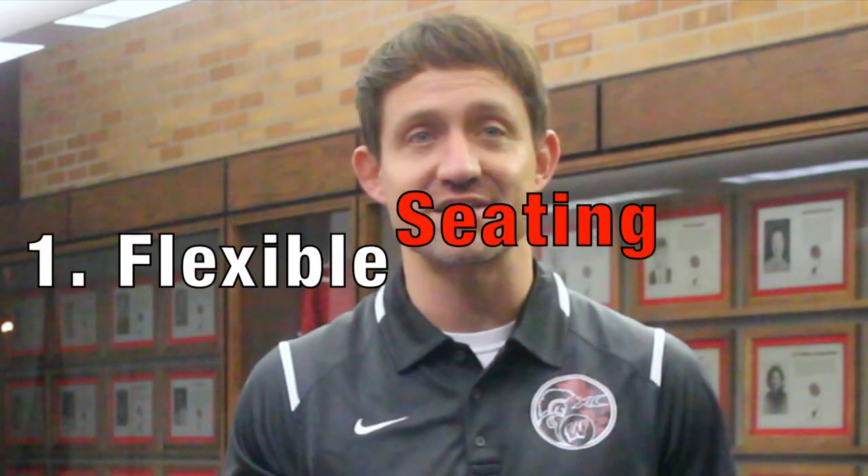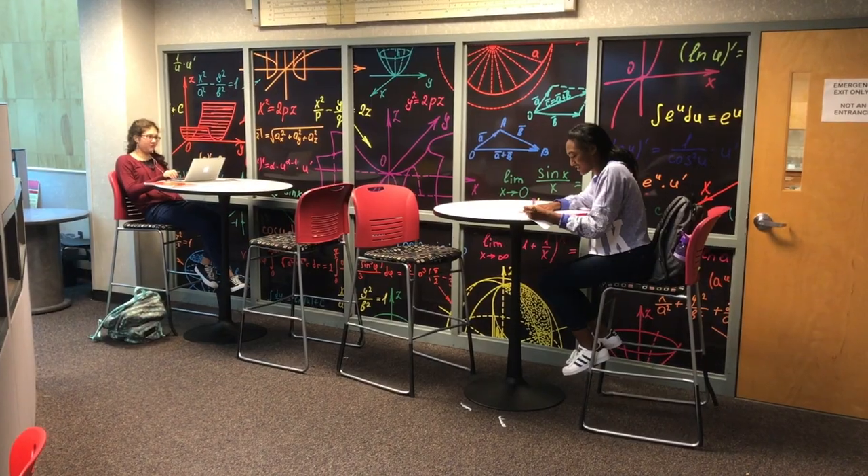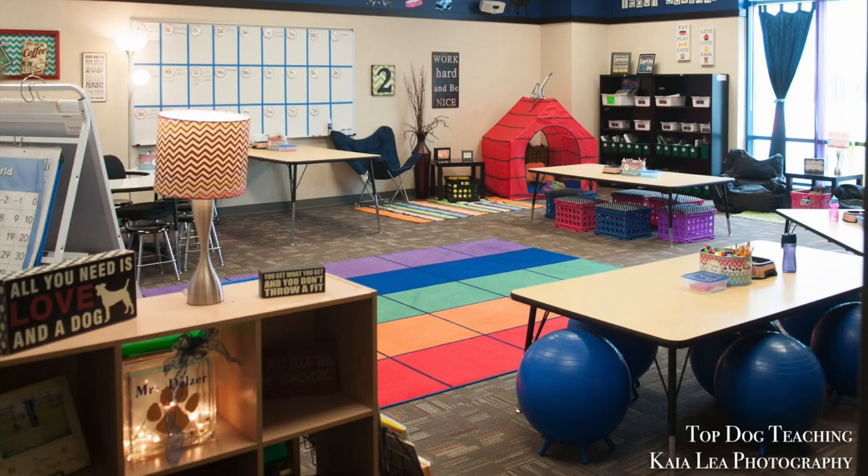The current trend in education is to create workspaces within the classroom that offer a variety of seating options. From high-top tables to floor spots, from beanbags to bucket chairs, the days of stationary desks and rows are slowly dying out in the modern classroom.